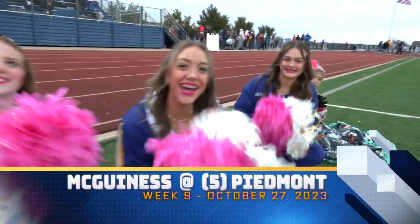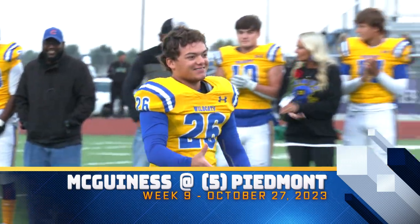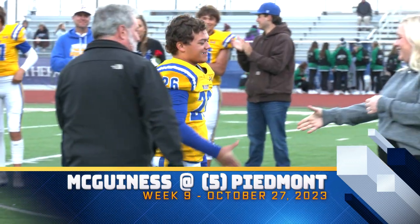Tonight, it's a cold evening here in Piedmont, Oklahoma, as they are celebrating senior night here at F&M Bank Stadium.